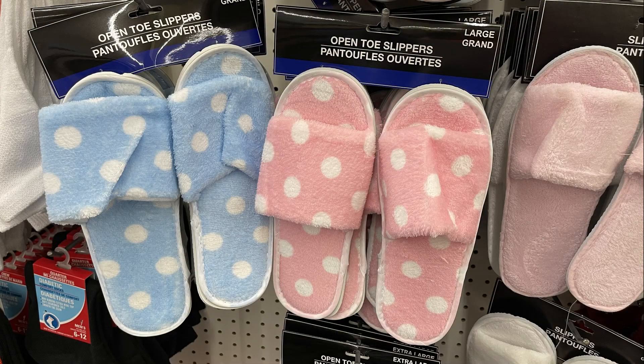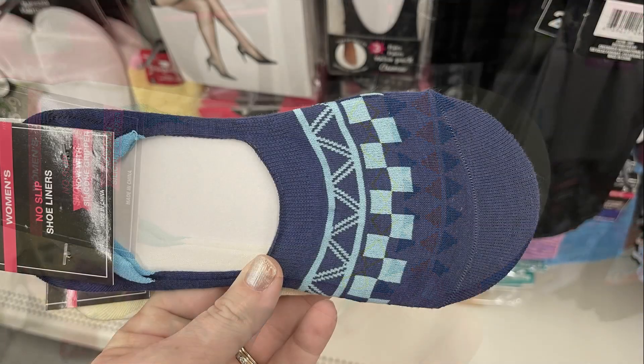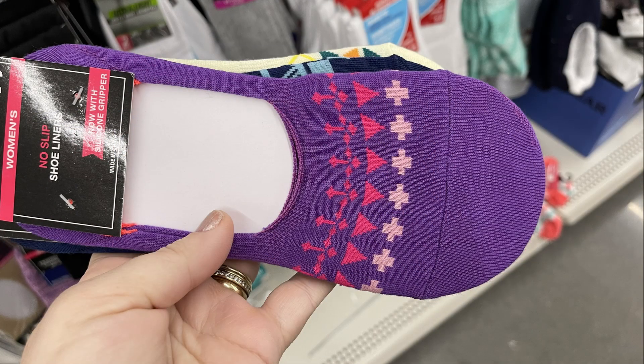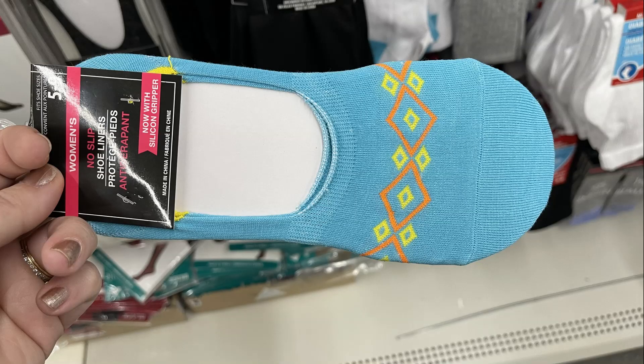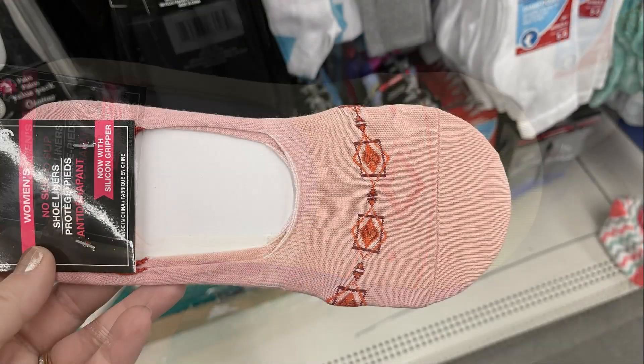They have the zipper top. They also had some new open-toed slippers in pink and blue with polka dots, and a bunch of their no-show slipper socks. They had a bunch of different colors and each one had some different designs on the top — mostly geometric patterns that coordinated with the color of the no-show slipper socks.